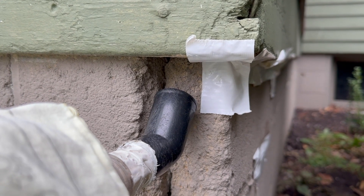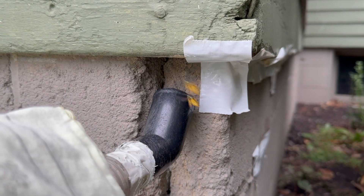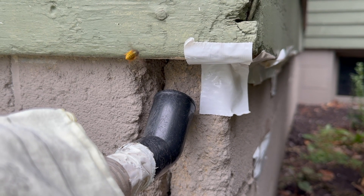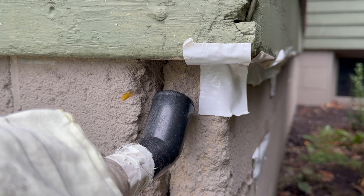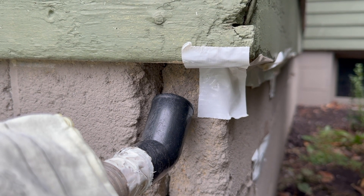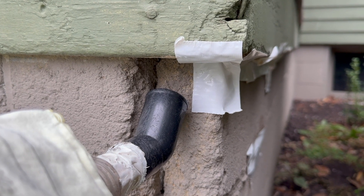We always prefer that clients call us so we can use the wasps for venom immunotherapy rather than see them go to waste completely. But the bottom line is that anybody who can set up a shop vac safely — and the key word is safely, without getting stung — can pretty much do this if they have the right shop vac tools.